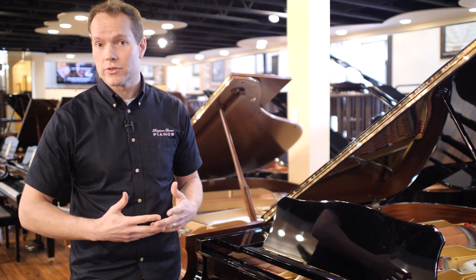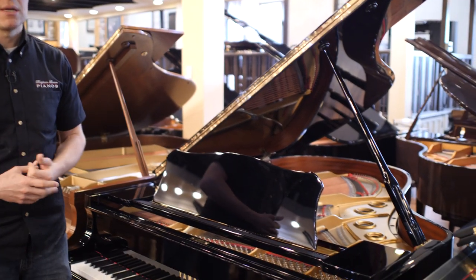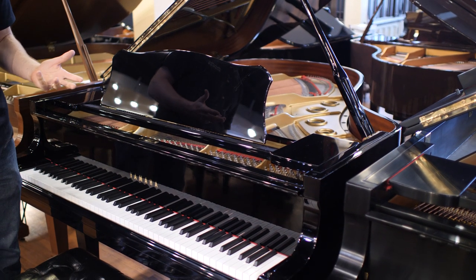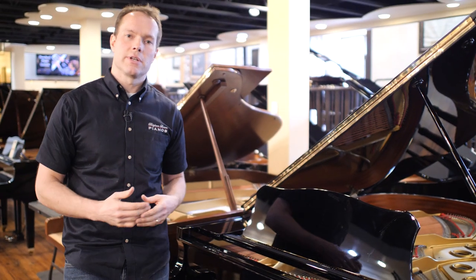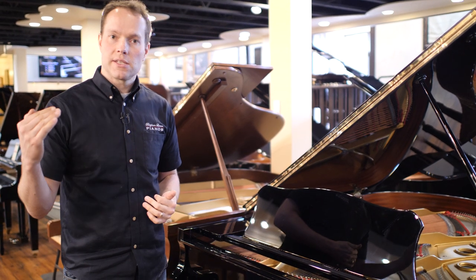They're all just really good. They're all just very pleasing, very easy to play. Technicians like me, we love working on them because they're just so easy to work on, and they're so satisfying. I think that's probably the main reason that technicians are such big fans of the C3.